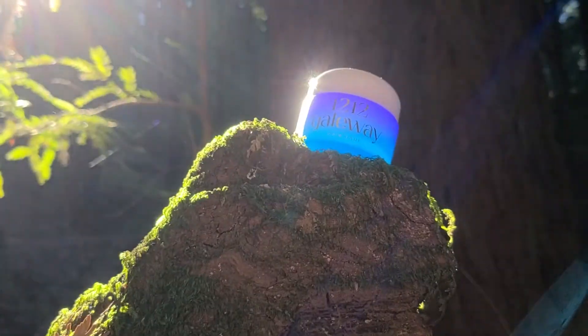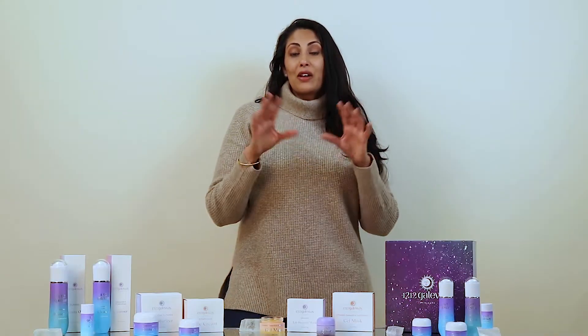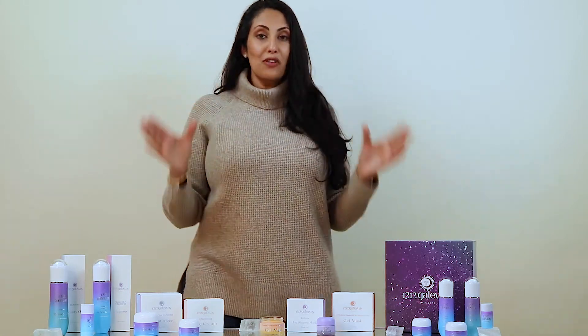So why are we talking about the microbiome? Well, we here at 1212 Gateway always keep the microbiome in mind when we are formulating our products. There are many different causes of an imbalanced microbiome, and today we are going to be naming a few of the most obvious ones.